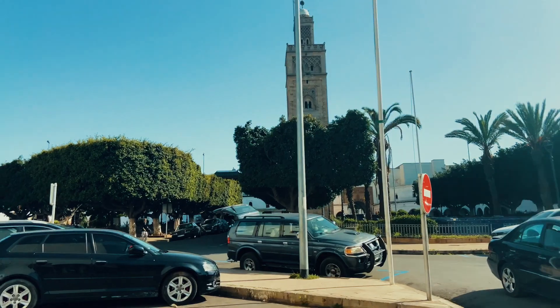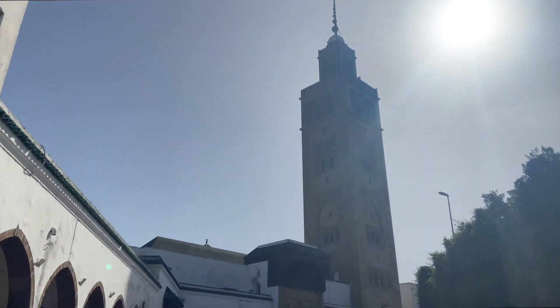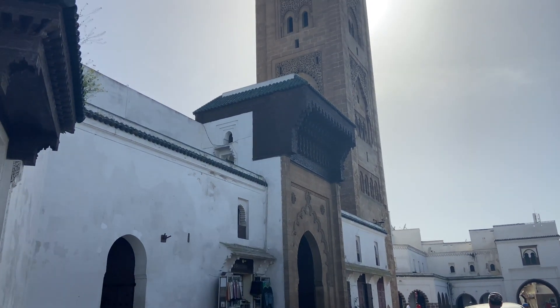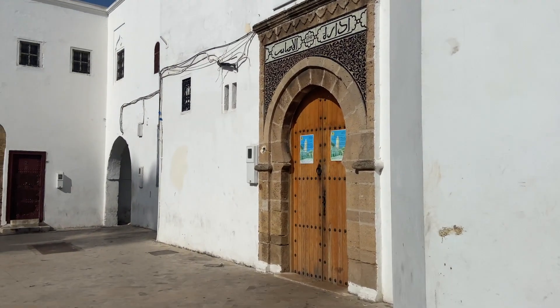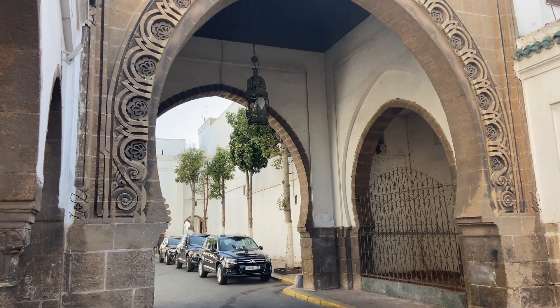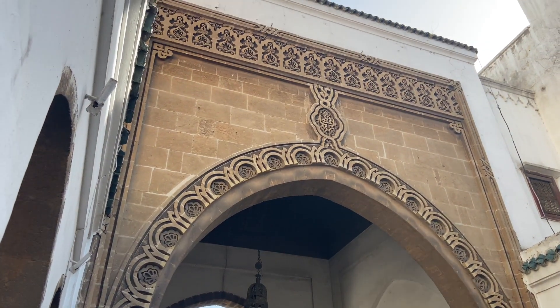The Al-Mohammadi Mosque is located in the heart of the mythical Habous district in Casablanca. It is an essential element of the cultural and spiritual epicenter of the metropolis, with a unique architectural character and a glorious past that dates back to the 1930s.